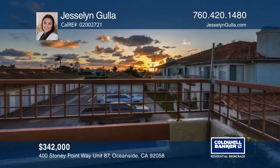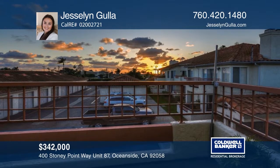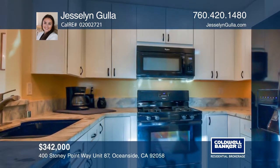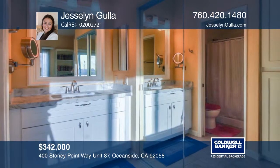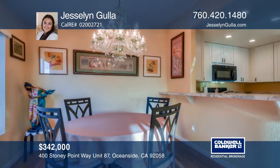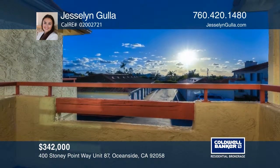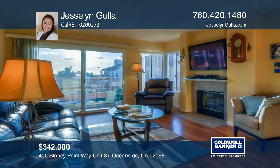This highly upgraded condo is approximately one and a half miles from the beach and has a spectacular sunset view from every window. The updated kitchen features soft-close cabinets and quartz countertops that flow throughout the home into the bathrooms. Newer appliances and laminate wood floors make this home turnkey. Jessalyn Gulla says give her a call and you can move right in and enjoy the Oceanside beach culture.